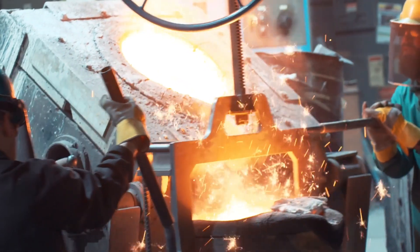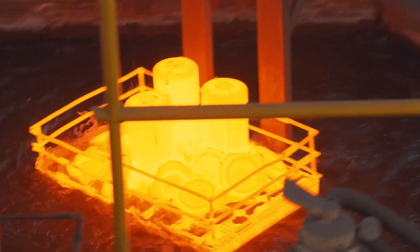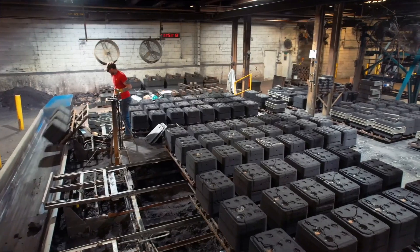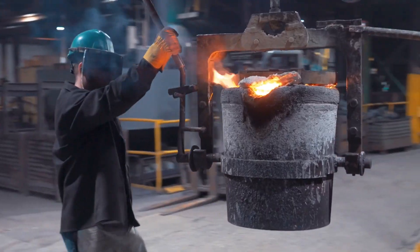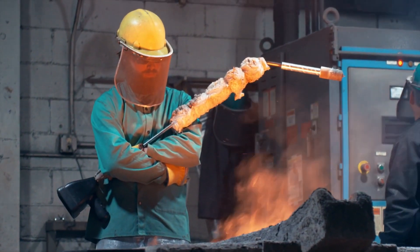Aztec is a foundry focused on steel and iron castings. We work with utility companies, different types of oil, gas, water, electrical, heavy machinery, and transportation. If it's in the field, we probably make a part for it.